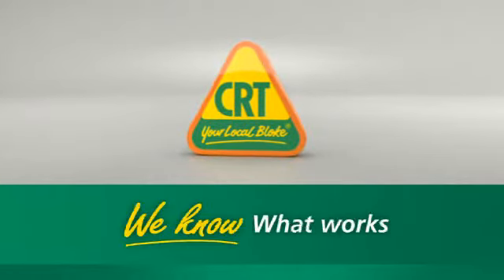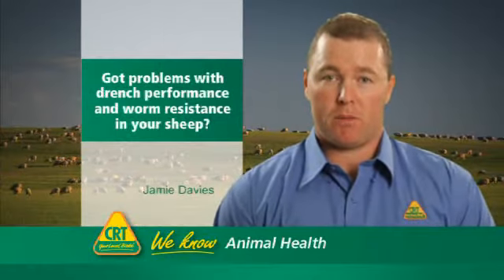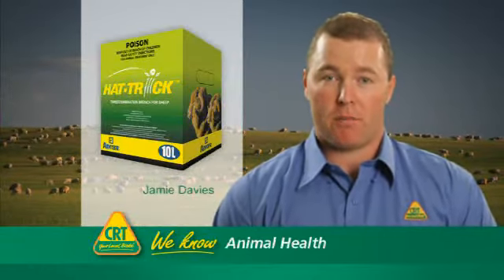At CRT, we know what works. So if you've got problems with drench performance and worm resistance in your sheep, then you should try Hattrick triple combination sheep drench from Ancare.